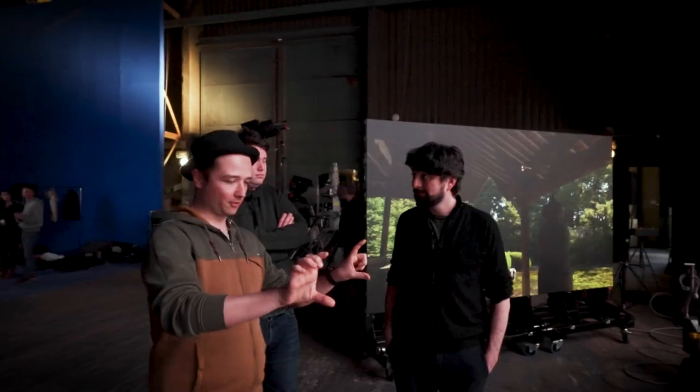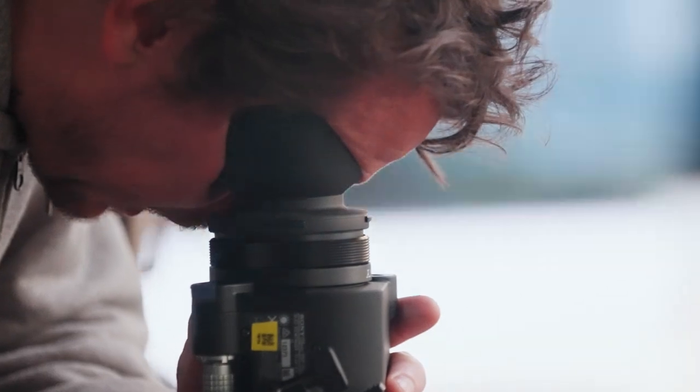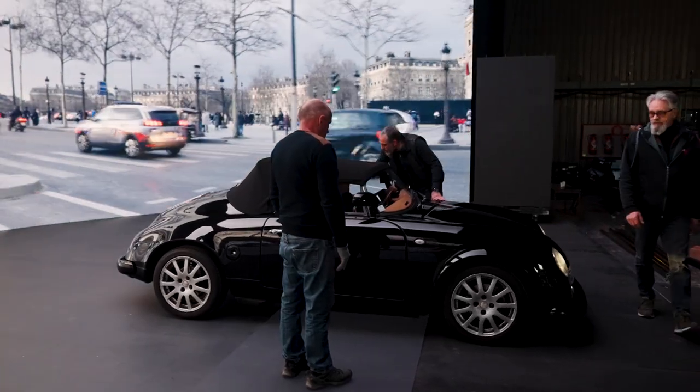We can control our CLED with additional free-of-charge software and adapt to different shooting conditions — for example, changing the brightness or using different pixel pitch, as we have two types of pitch. We can also use the screen for different depths of field. With Venice and Venice 2, we can play with the shutter or different frequencies to avoid artefacts. The special technology of CLED helps create the best picture quality in combination with Venice or Venice 2 and the CLED B series.